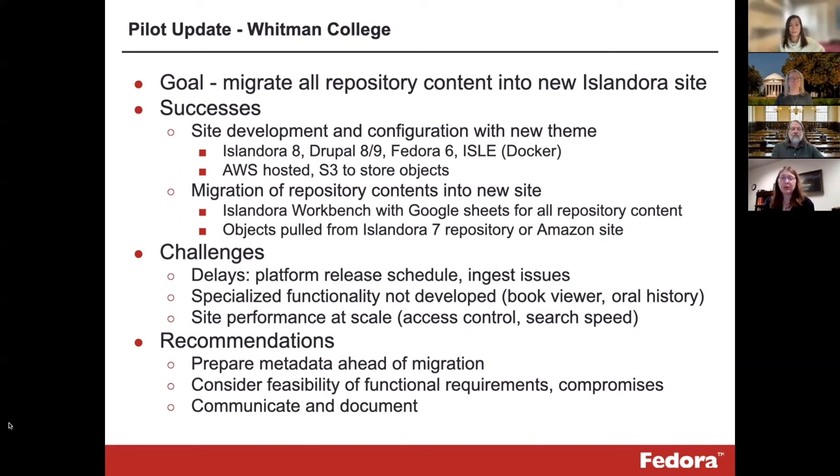We had worked with Born Digital, who is also our repository vendor, to establish all of the metadata fields needed for our objects, including a number of custom fields, and to ensure that the site was configured so these fields would be appropriately viewable in brief record metadata, object metadata, and facets. Preparation of metadata for ingest included coordinating the spreadsheet column headers with machine field names, ensuring that taxonomy terms and linked agents were formatted correctly, and providing URLs or file paths to bring in the objects. Open access objects were retrieved from our Islandora 7 site, while restricted access objects were manually put on an Amazon server and retrieved from there.